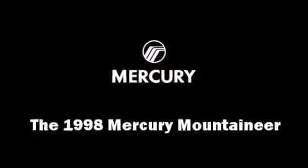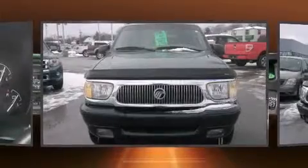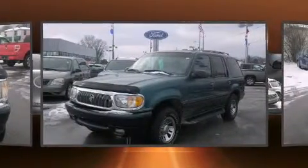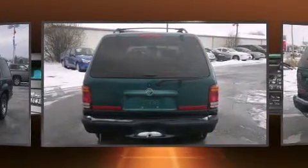The 1998 Mercury Mountaineer. A 5-liter V8 engine pairs with a sophisticated four-speed automatic transmission, providing a smooth and predictable driving experience. Four-wheel drive allows you to go places you've only imagined.